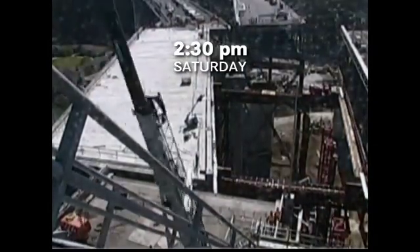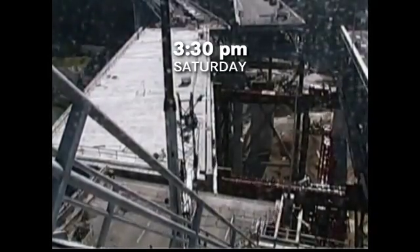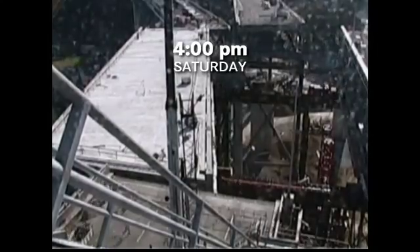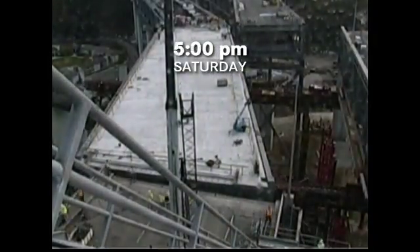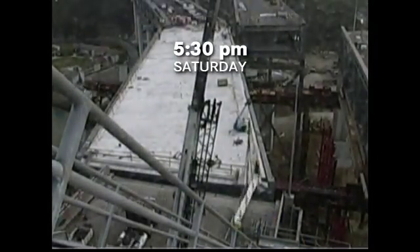You can see that giant double-decker piece of roadway did not move all at once. Workers would slide it a little bit at a time, then turn it just slightly, then slide it a little more. And because it's sliding, not rolling, you can see getting it into its final position took a lot of fine-tuning at the very end.